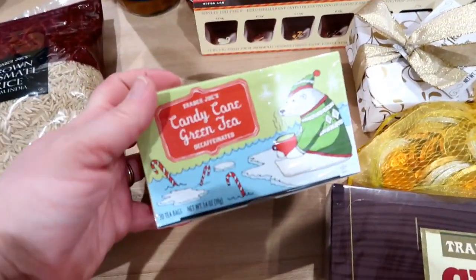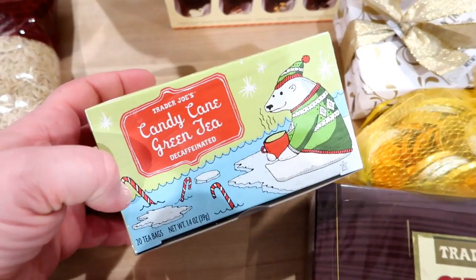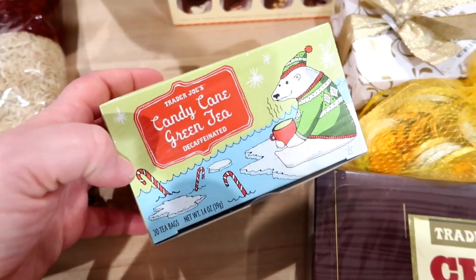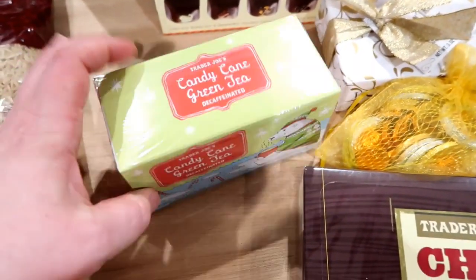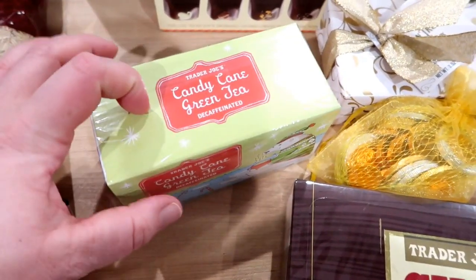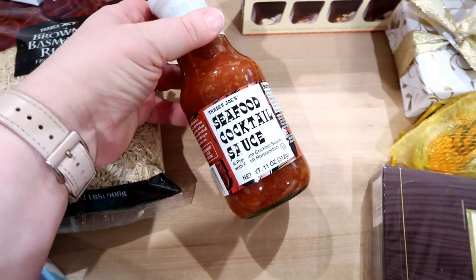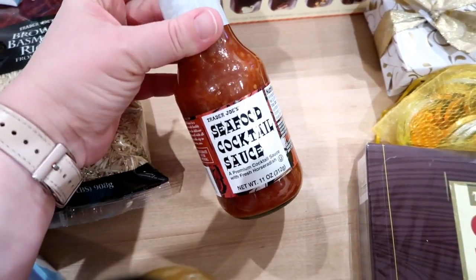Kira has been liking to drink tea and she likes green tea, so I saw this candy cane green tea. I'm pretty sure I saw it on some grocery hauls last Christmas season and people said they liked it. I haven't decided if I'm going to give this to her now or put it in her stocking. And to go with those Argentinian shrimp for the shrimp cocktail, I grabbed a Trader Joe's seafood cocktail sauce.